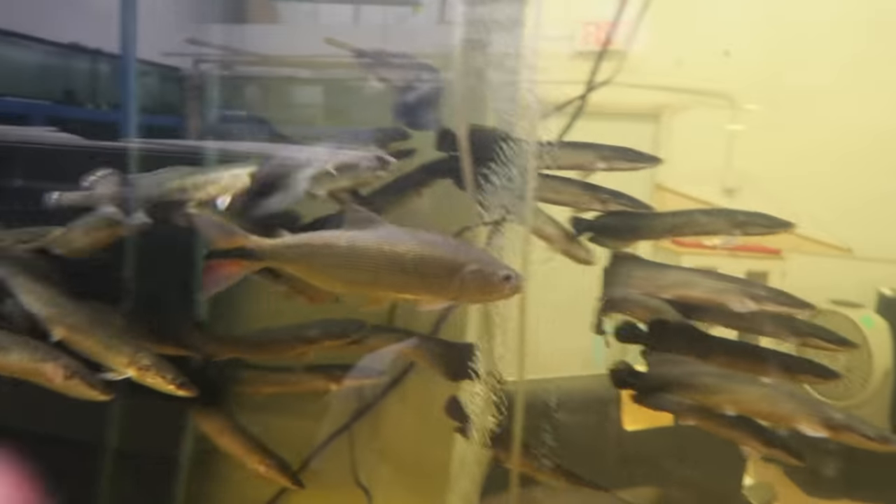We got some golden Dorados back there. You can see them swimming across right here. Look at that. There's actually a few in there. Vicious fish right there.